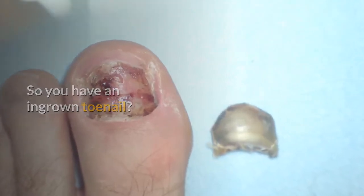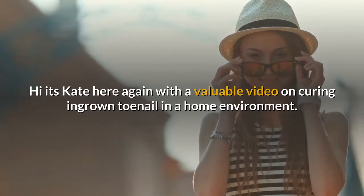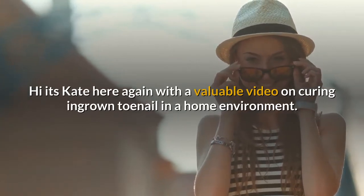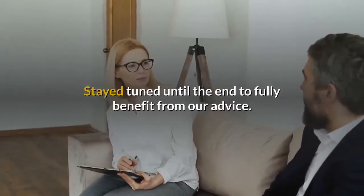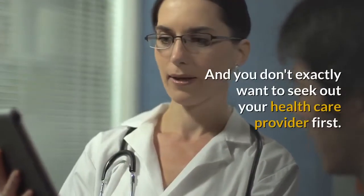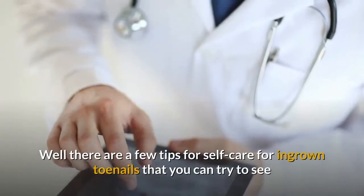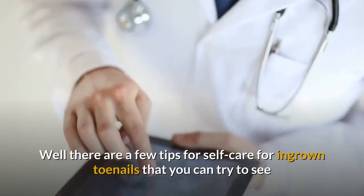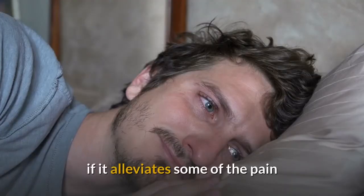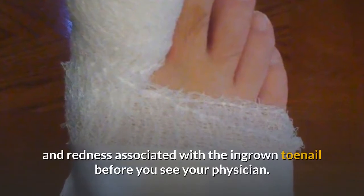So you have an ingrown toenail? Hi, it's Kate here again with a valuable video on curing ingrown toenails in a home environment. Stay tuned until the end to fully benefit from our advice. You don't exactly want to seek out your healthcare provider first — well, there are a few tips for self-care for ingrown toenails that you can try to see if it alleviates some of the pain and redness before you see your physician.